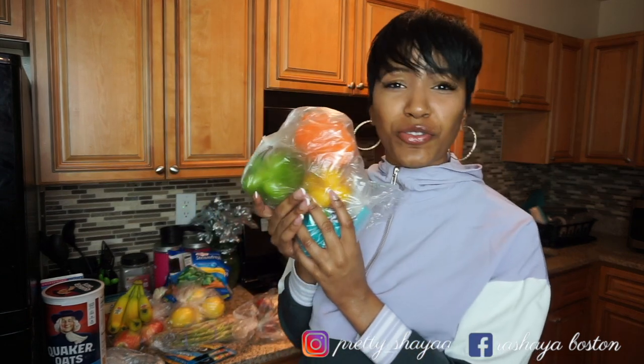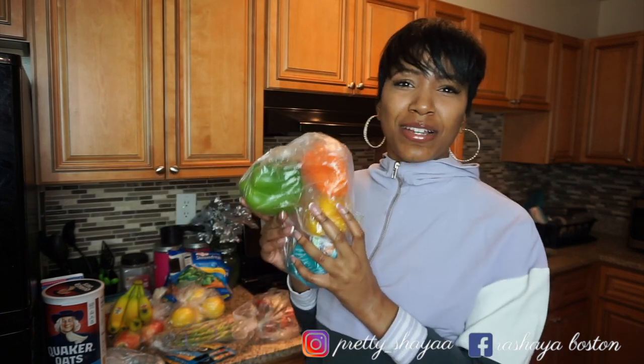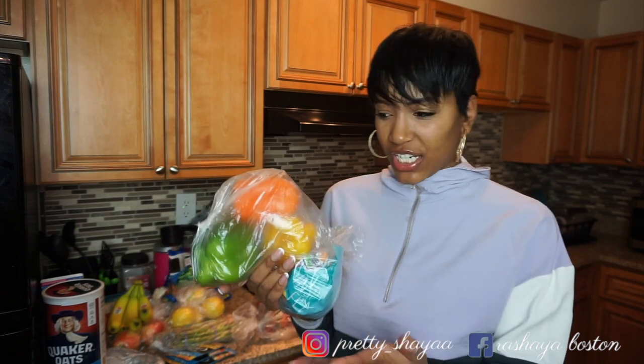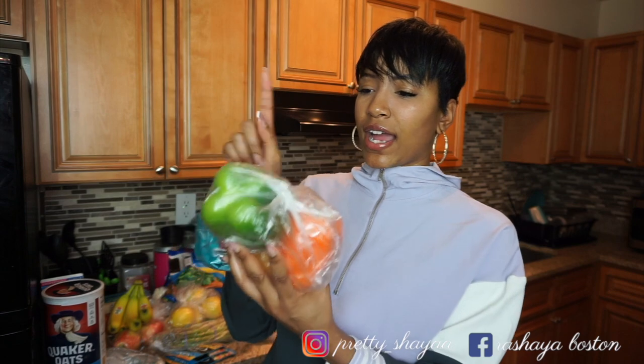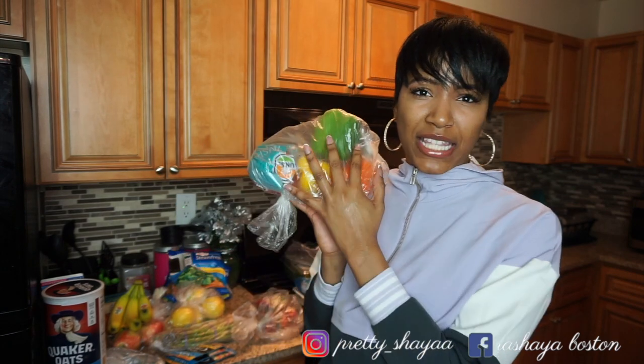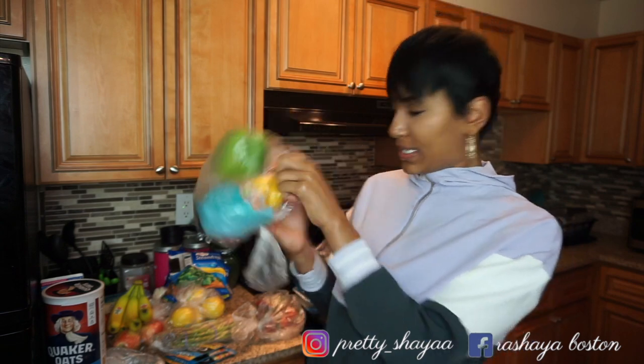Then I got some peppers. Y'all know the more colorful your food is, the healthier it is for you. Honestly, I really like them because they're colorful — they make your food look good, and they're still healthy and nutritious. I got green, orange, yellow, and red peppers. These were about two dollars for the little three-pack, and then like 69 cents for the green one by itself.